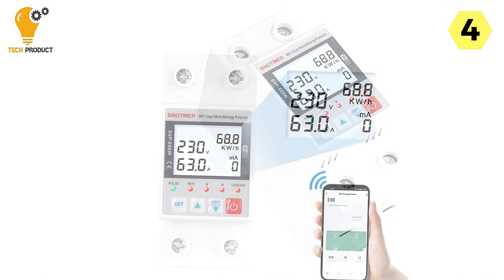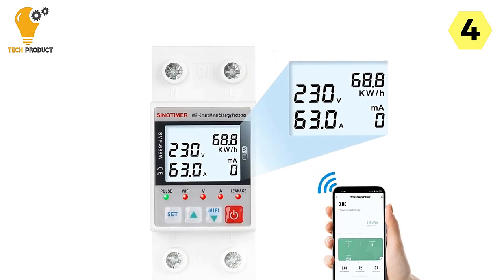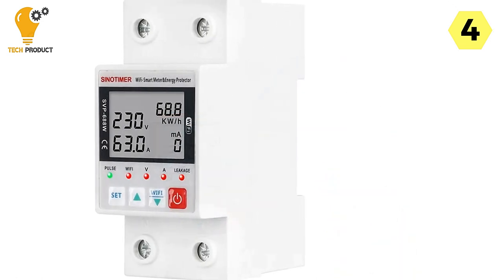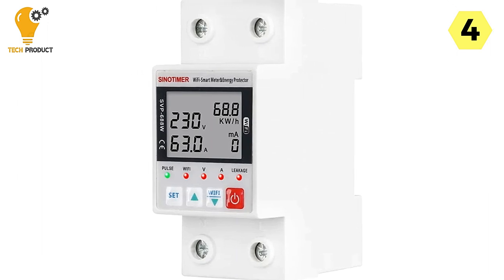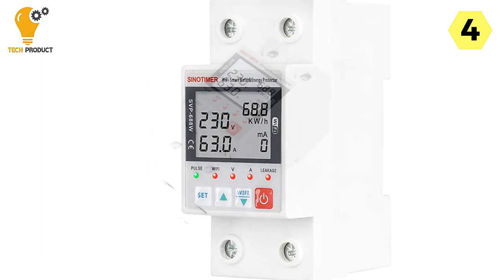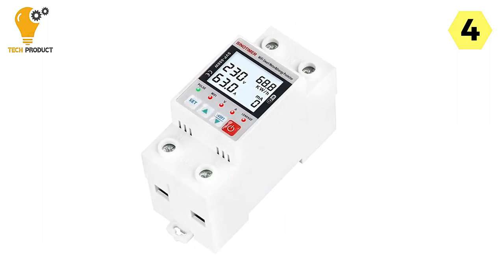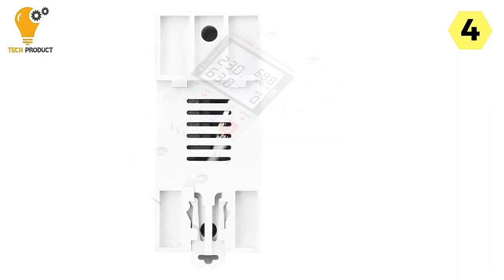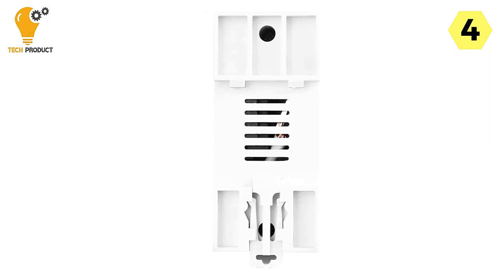With adjustable parameters for under-voltage and over-voltage protection, you can safeguard your appliances from voltage fluctuations. Over-current protection and electric leakage protection further enhance the safety of your electrical systems, with customizable settings to suit your requirements. The reconnect time, also known as the delay on time, can be adjusted to your preference. Similarly, the over-current and leakage protection times are customizable, allowing you to tailor the circuit breaker's response to specific situations.